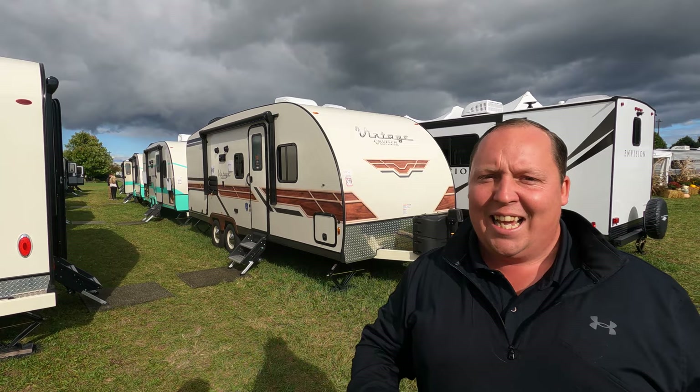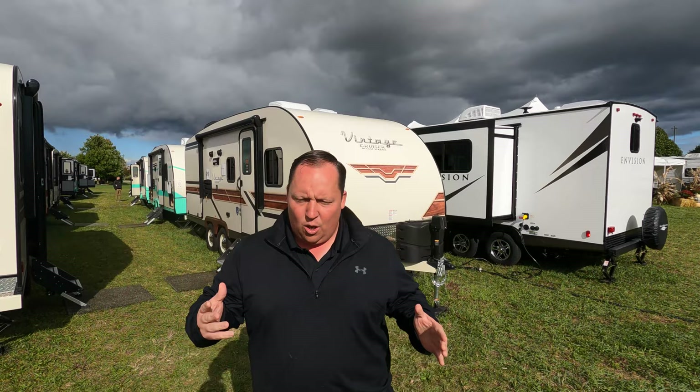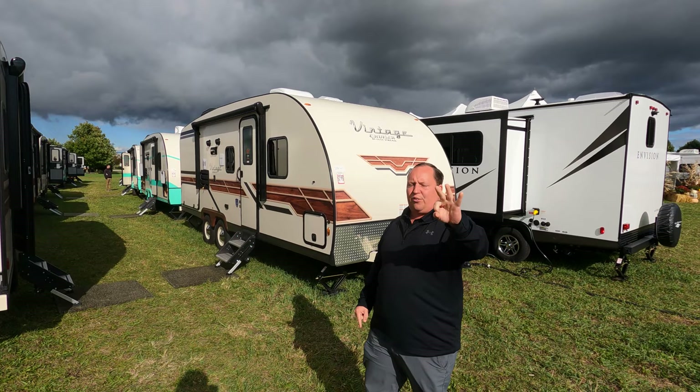Hey everyone, I'm Matt. Welcome back to another video. Today I'm super excited — we are here in Elkhart, Indiana at the RV Open House showing you one of the newest and most vintage RVs in the entire show. This is a 2023 Gulf Stream Vintage Cruiser, model 23MBS, with a murphy bed. We're going to look at the outside features first, then the inside features.